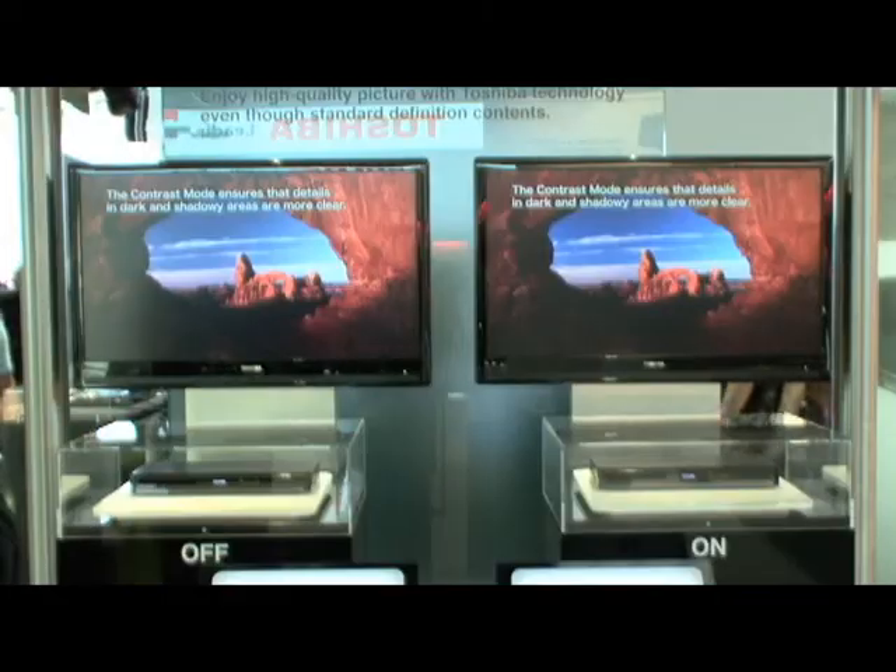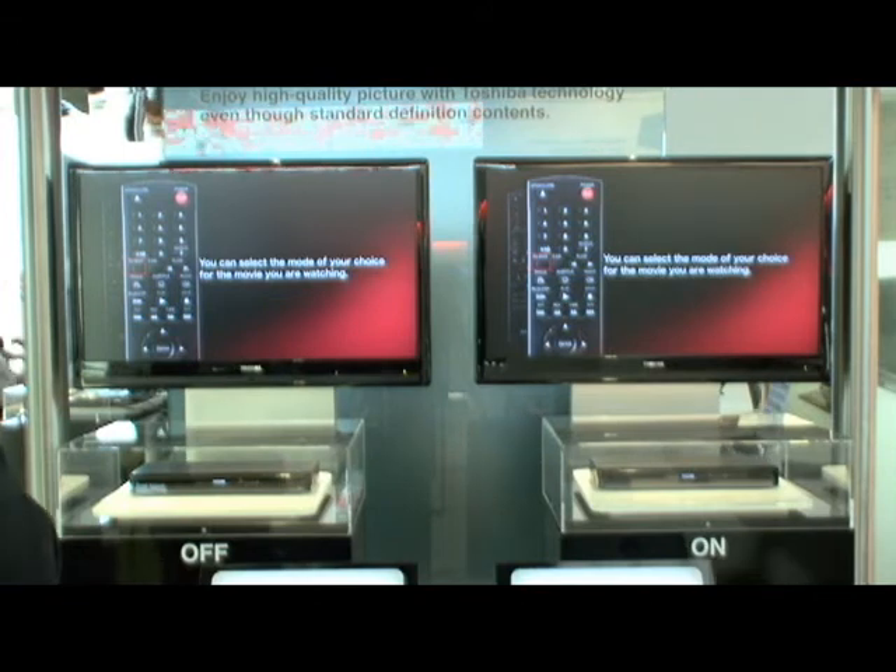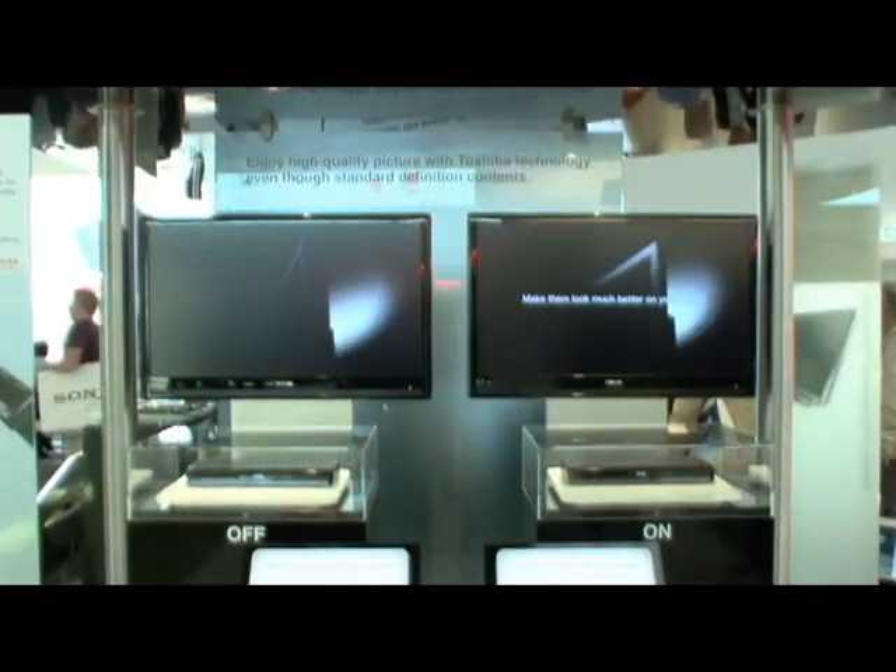The big advantage is the player is quite cheap compared to a BD player, and on the other hand standard DVDs are much cheaper than BD discs.